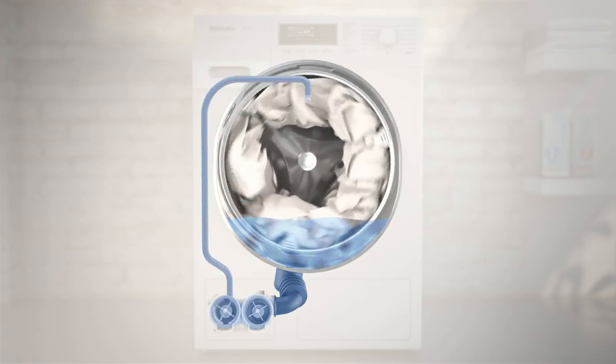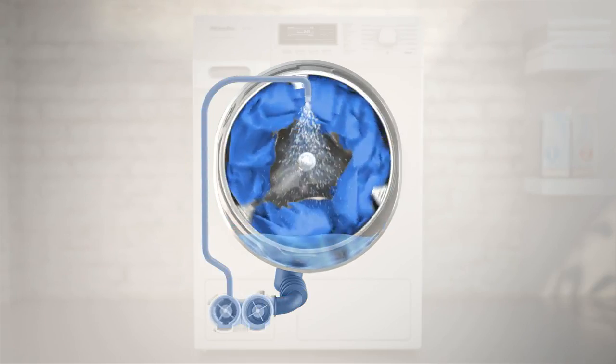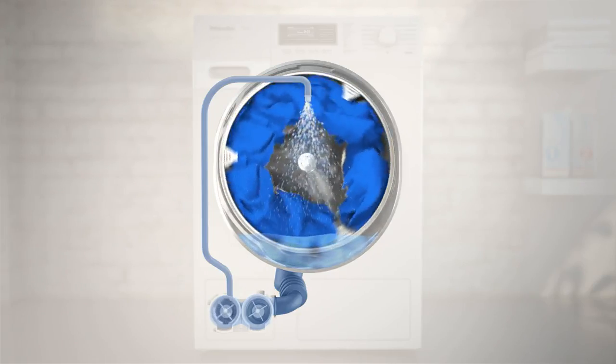Next, the Power Wash system is activated. During this stage, wash liquor is sprayed by a second pump from the top straight into the laundry load. This ensures that laundry is wetted faster and more uniformly.